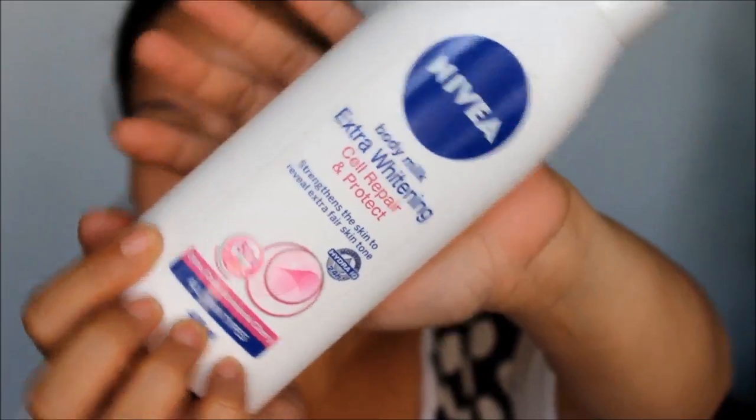But for the lotion, I've changed. I'm now using Nivea Extra Whitening Cell Repair Lotion, and I've been loving this — sobrang bonneto, as in, I'm telling you, sobrang bonneto!